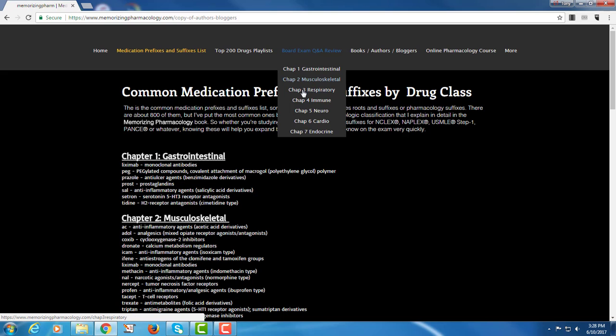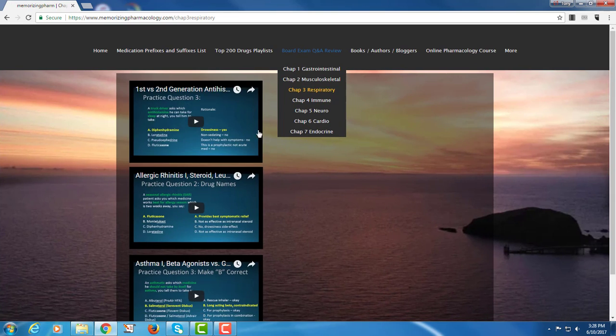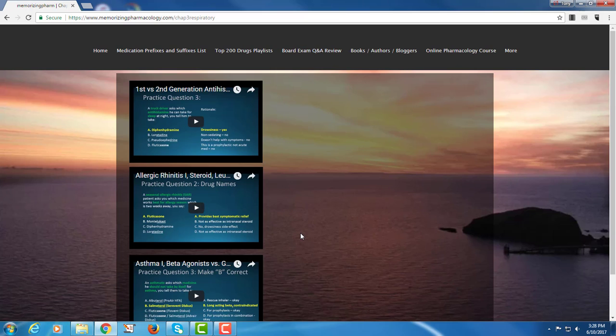The board exam section is what I'm really excited about this summer. I'll take you to respiratory — we've put in three videos already, and by the end of summer we should have videos for all seven main drug classes: gastrointestinal, musculoskeletal, respiratory, immune, neuro, cardio, and endocrine, plus some miscellaneous drugs. These videos give you really good board exam prep no matter what your exam — whether it's the NCLEX, NAPLEX for pharmacists, USMLE, and so forth.